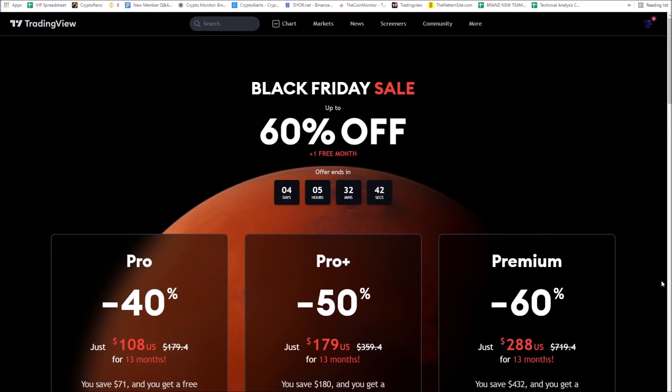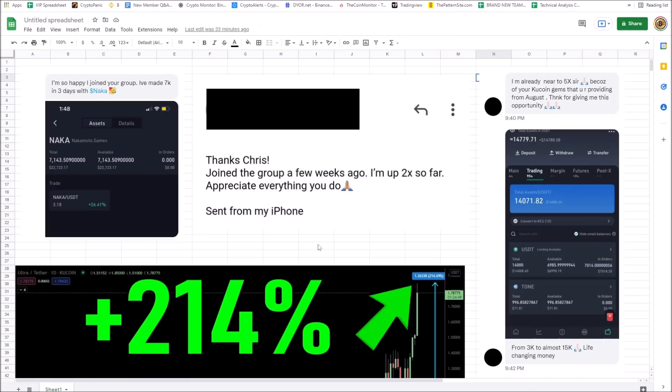Make sure and use my VIP link for TradingView signup in the description, and you'll also get a month free — so you get a total of 13 months and 50 or 60% off on TradingView. I've got some amazing shoutouts to give from my trading group.